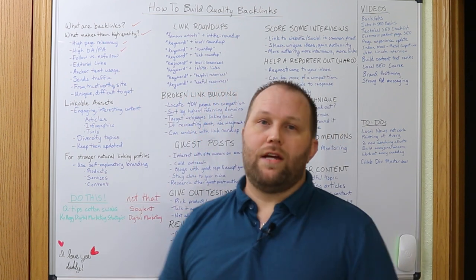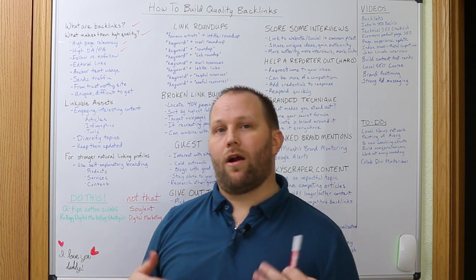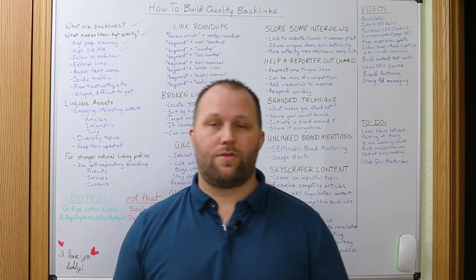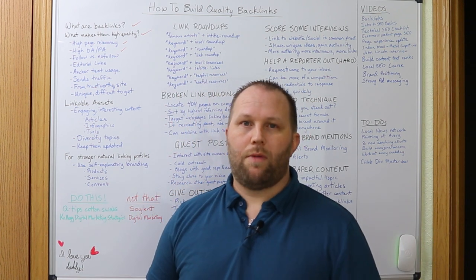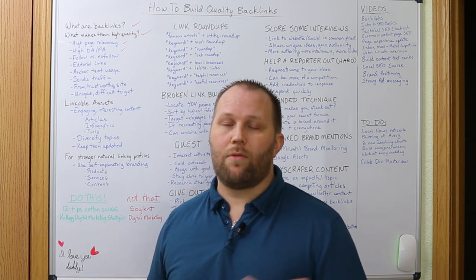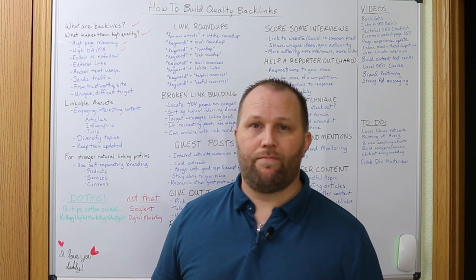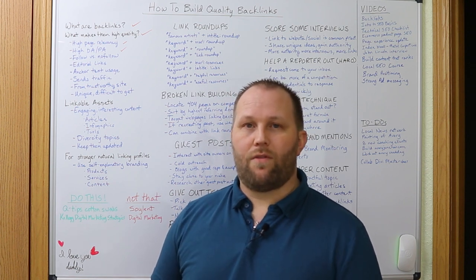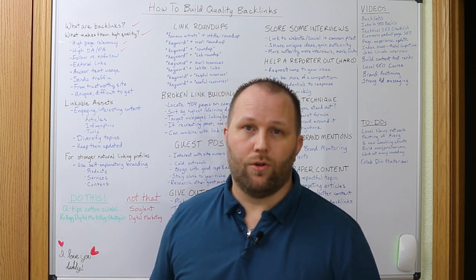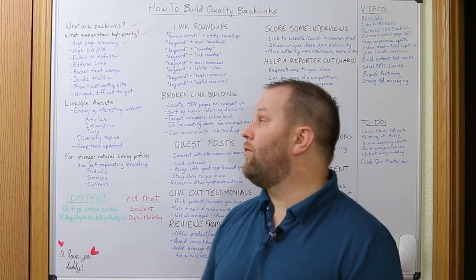High domain authority and page authority. This is a metric created by Moz after Google took away our ability to see page rank, which is what Google used, or at least used to use. It's a score between 0 and 100 based on the number of linking root domains and the amount of backlinks pointing to the linking website. You can find other variations of this number from tool to tool, and none are accurate to one another, but it can be a helpful guide to determine which pages you want linking to you.